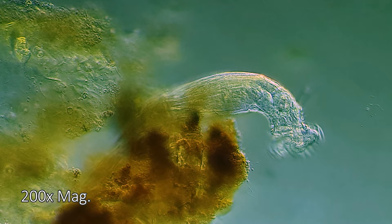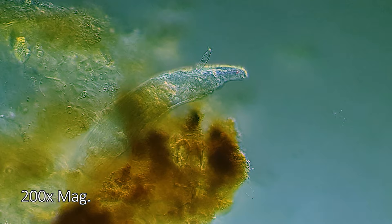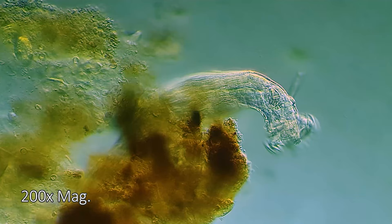Deloide rotifers move by their coronocilia, but they also use single foot-to-head motions, almost like an inchworm. To feed, these rotifers affix themselves first with their distinct foot glands to prevent them from being whisked away by their own vortex currents.